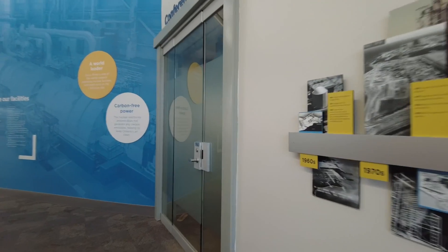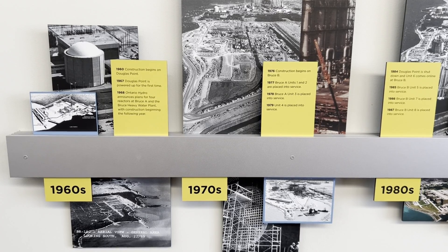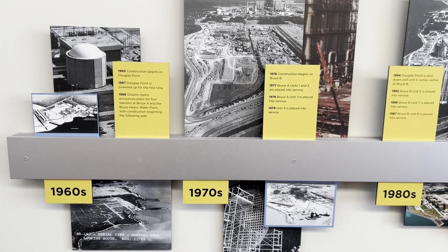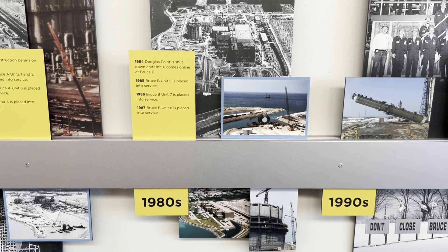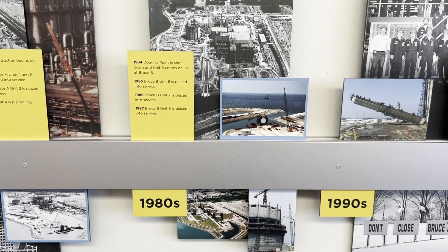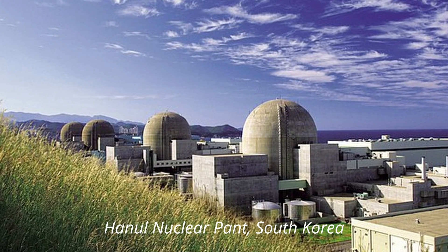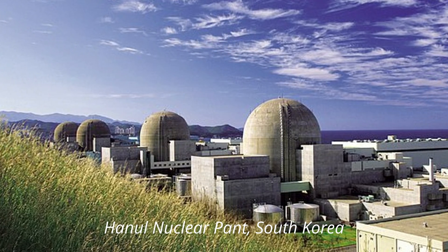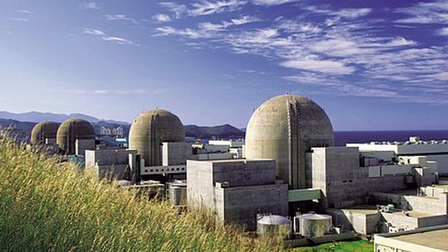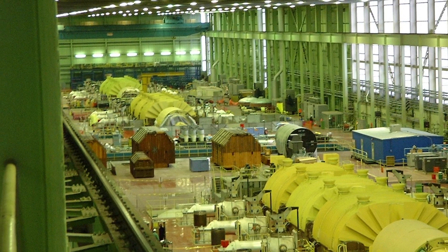We've got the timeline here. Construction begins on Douglas Point in the 60s. Bruce B units were first in 76-77. Bruce A units 1 and 2 were placed into service, then units 3 and 4 in 78-79. Douglas Point is shut down and unit 6 comes online. Unit 5 and unit 7 are placed into service, and then finally in 87 the last of the eight generators. There's a plant in South Korea that produces more megawatts but they only have seven generators — that's the largest by volume production. For facility size and number of generators, Bruce wins because it has eight versus seven.